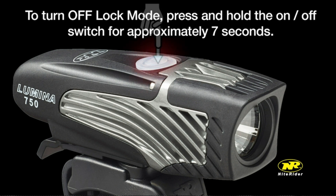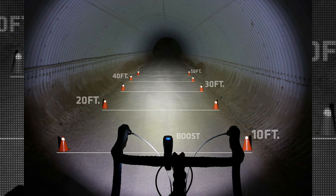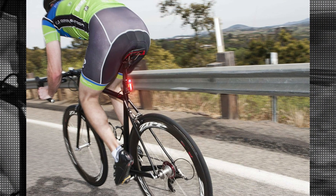The item dimensions of 9 by 3.75 by 1.75 inches make it compact yet effective in illuminating the path ahead. With three different settings to choose from, you can adjust the brightness of the light according to your preference and the surrounding conditions.